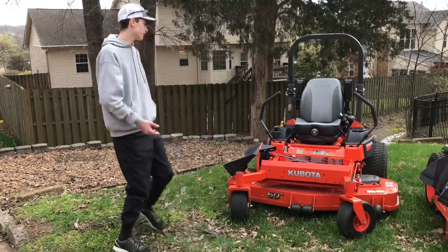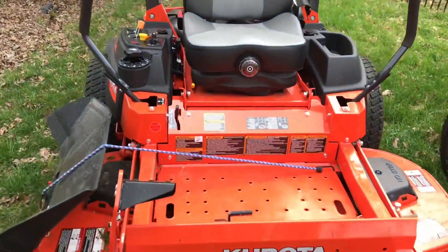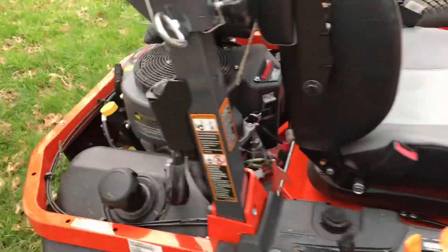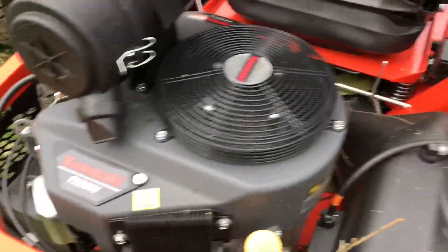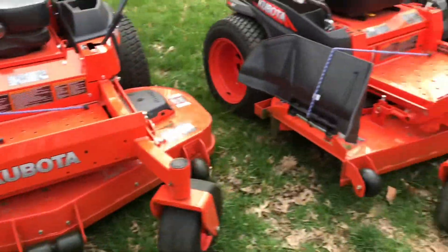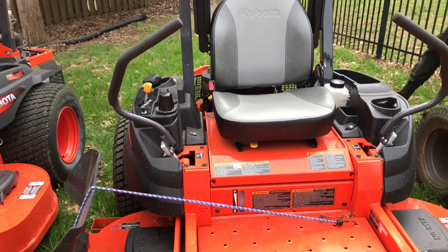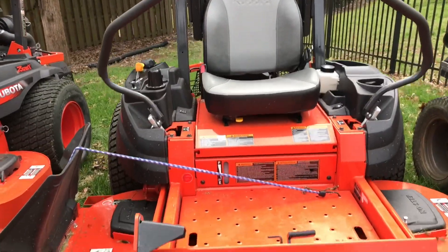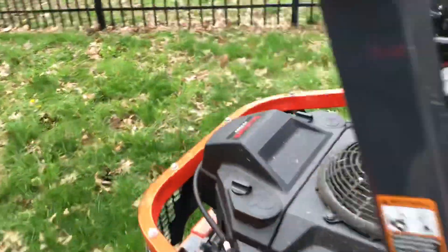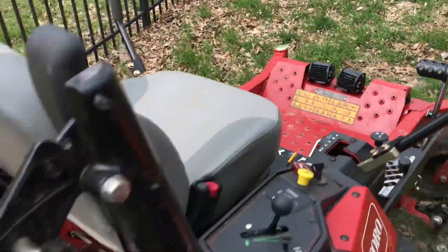So here we have the Kubota Z720X — it's got the full suspension seat. Then here's the Kubota Z421, it's got a Kawasaki FS730V, a 60-inch deck, and it goes 10 miles an hour. And then here's the Toro Titan HD — it has the Toro engine on it with a 52-inch deck.